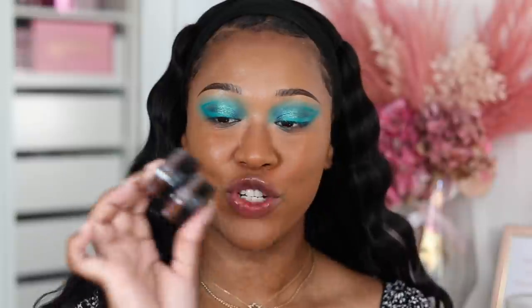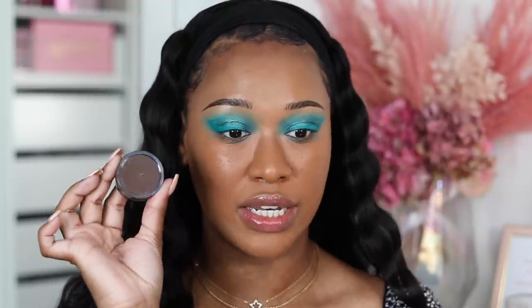Moving on to cream bronzer - ELF came out with their putty bronzers. I have two shades: Sun Kiss, which is the darkest shade, and Bronzed Bell, which is a little lighter and more yellow-toned. They are quite sheer - not as pigmented as my other cream bronzers. If I want more of a natural everyday look I would use Bronzed Bell, but if I'm going for a more contoured chiseled look I'll go for the darker one, Sun Kiss. I'm gonna start with Bronzed Bell so you guys can see it on my skin tone, then deepen it up with the darker one.